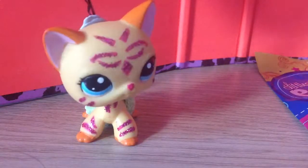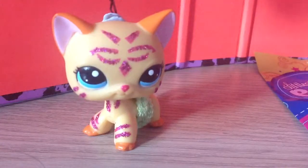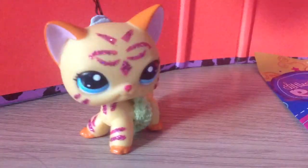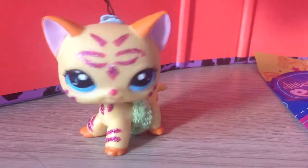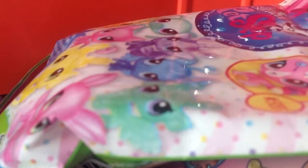Hello! And today is the 11th World Subscriber Special! I am opening three LPS blind bags. Some of them are the new ones, which are two of them.